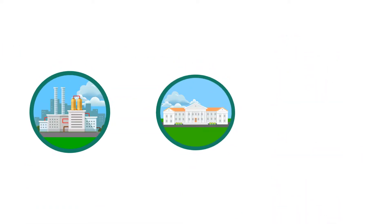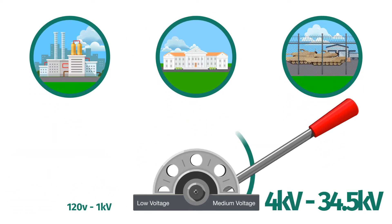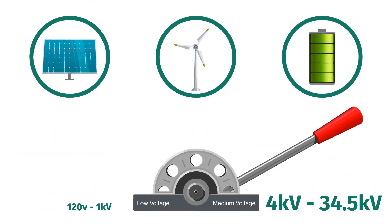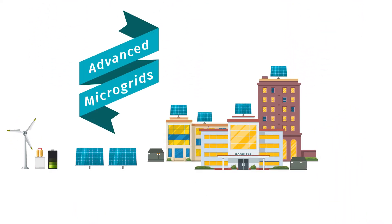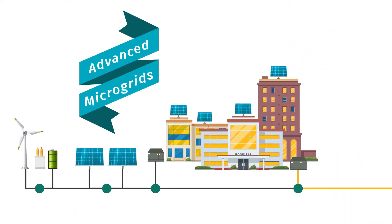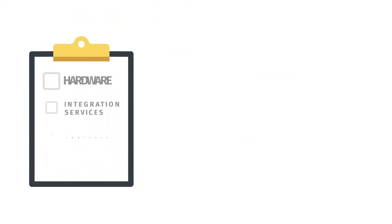But larger entities like industrial facilities, campuses, or military bases need the ability to reform the grid at a medium voltage level using a variety of generation sources. These are called advanced microgrids. They require a seamless transition between generation sources, switching from the main grid to the microgrid in fractions of a second without disruption.